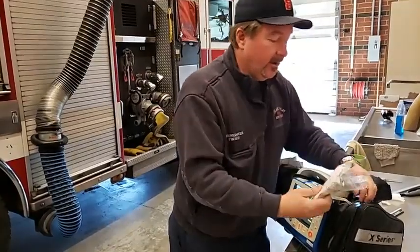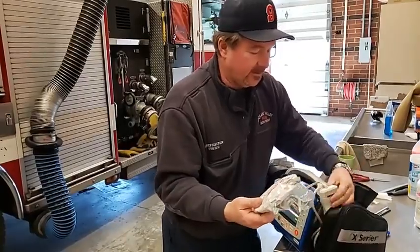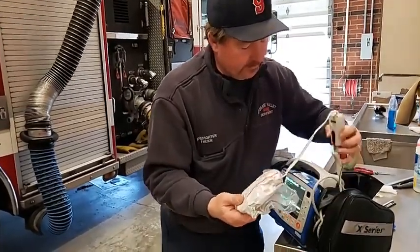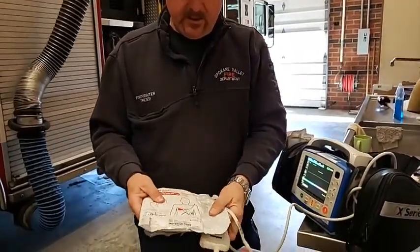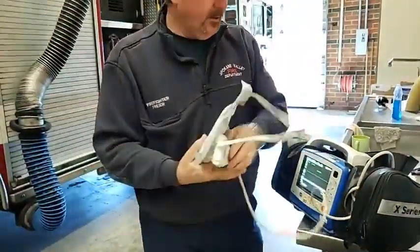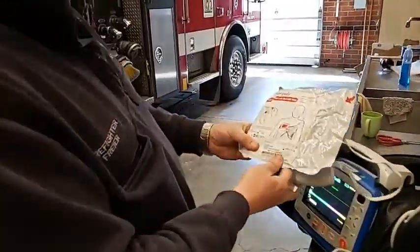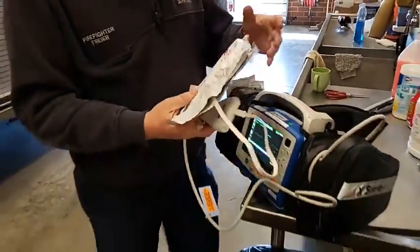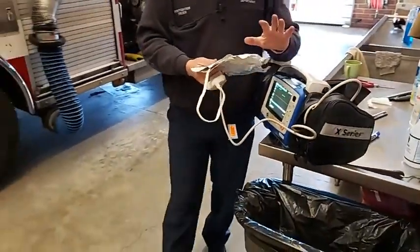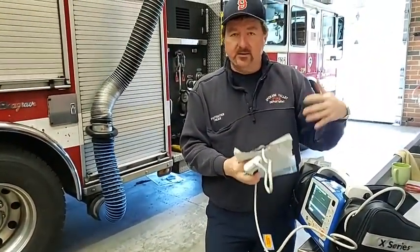One thing we're going to do — technically you can do this every Monday, but I do it every shift because this right here is such an important tool. We carry the patches in a bag, sealed, ready to go, already plugged in. And this actually has an expiration date: 2022-11-14. So like milk, it expires. And if you've ever worked in a grocery store, they believe in rotating the stock — you put the new stuff in the back and the old stuff up front.